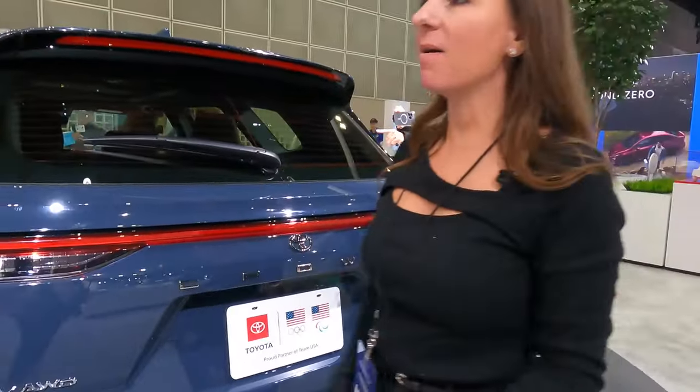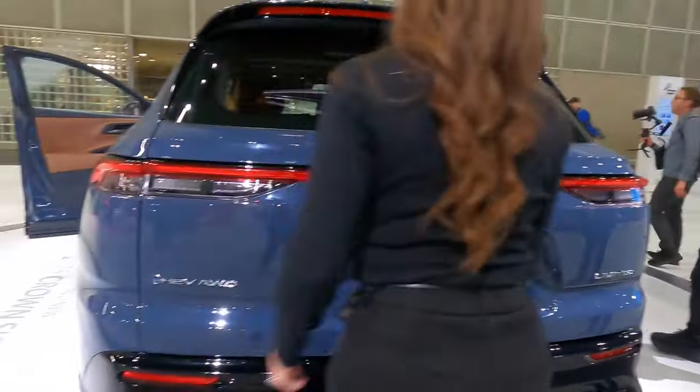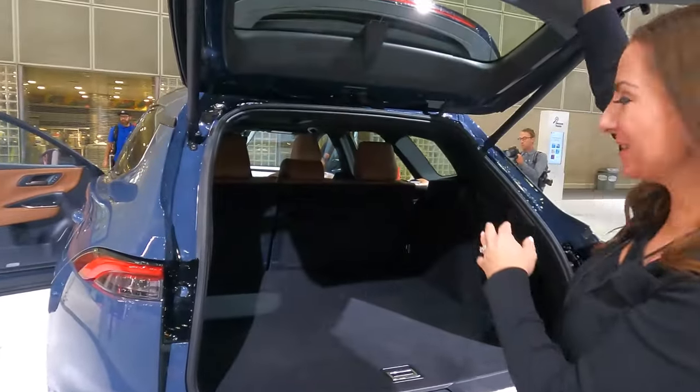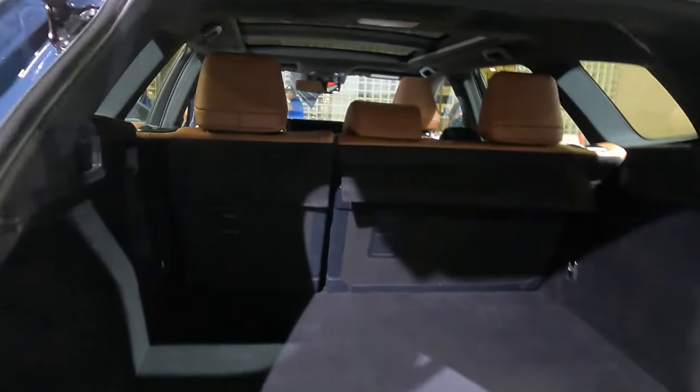It has a power liftgate, and as you can see there's tons of room back here.